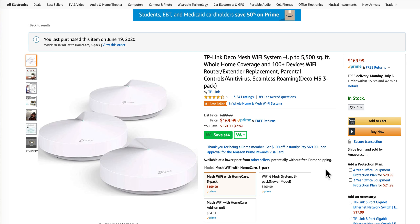We'll get rid of the Eeros. If someone wants to purchase them, shoot me a message. Otherwise, we'll throw them up on eBay or Facebook. But I highly suggest these TP-Link devices.